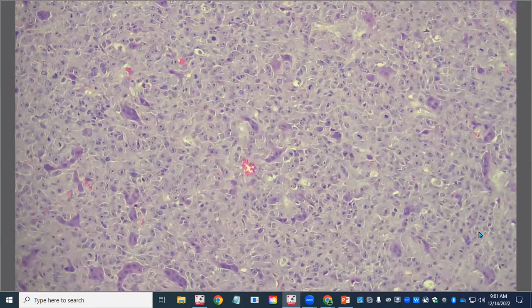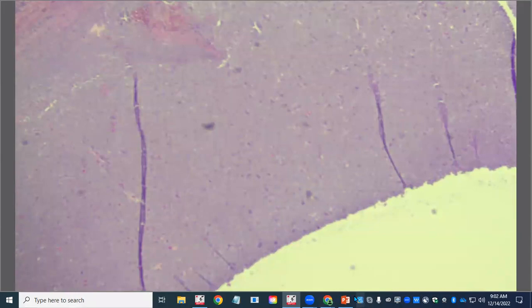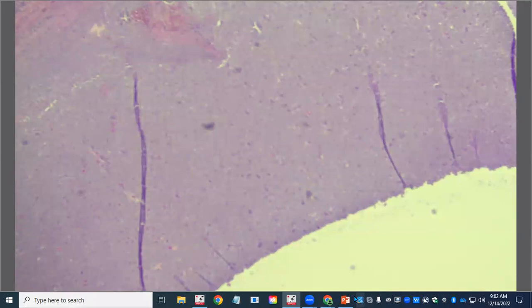And that was the history — it had a lobectomy for a pulmonary histiocytic sarcoma, so we know the dog already has systemic disease. Based on our experience, when dogs are diagnosed with histiocytic sarcoma in the eye, their average survival time is about three months. The disease is usually already systemically spread, and this was the case. So the histiocytic sarcoma was, unfortunately, the diagnosis for Sassy. Thanks for hanging out for the extra two minutes — have a good rest of your week.